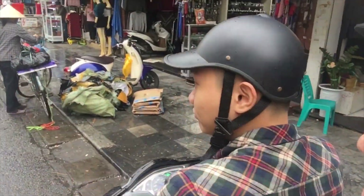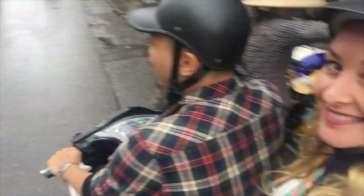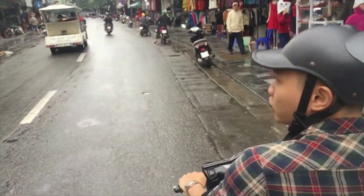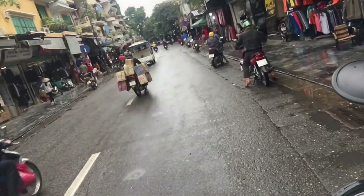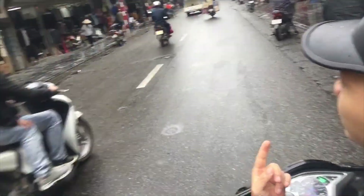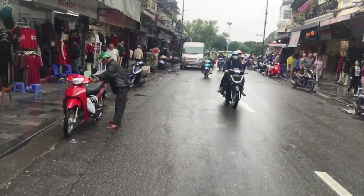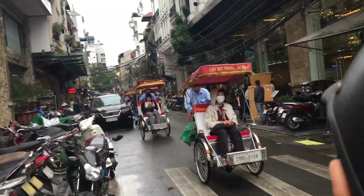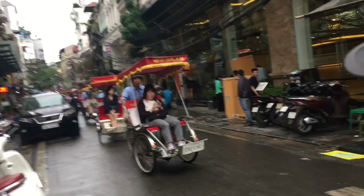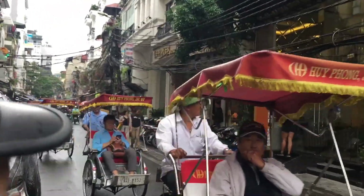My guide explained that this street sells a lot of clothes, mostly wholesale, but at night it turns into the night market. It starts at about 7 p.m. until the middle of the night. It's one of the most popular local markets in Hanoi where everybody buys everything — food — every single day.